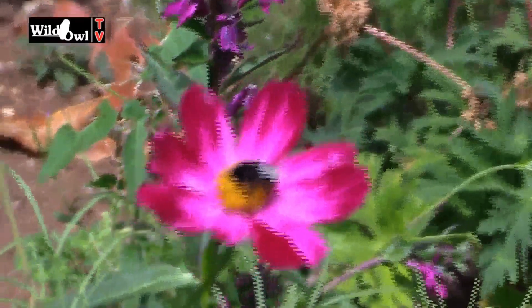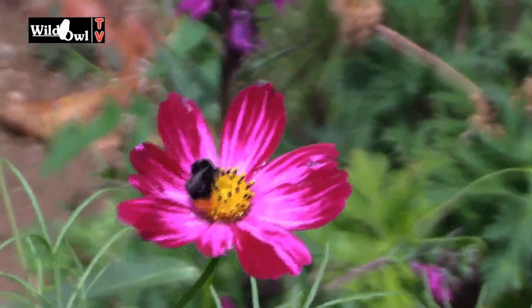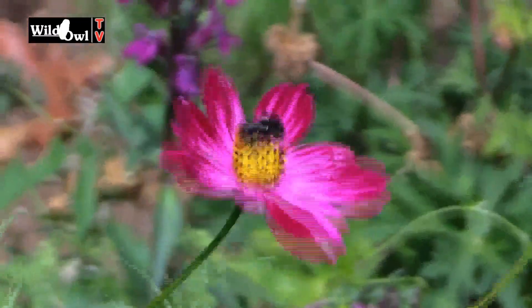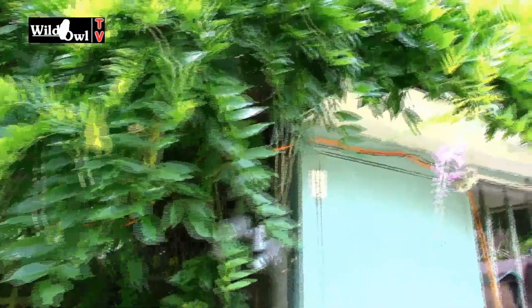There's a red-tailed bumblebee going on the cosmos — there he is! A packet of seeds in my little growing tent, chuck them out and they're going like billyo at the moment. They seem to be quite hardy as well.